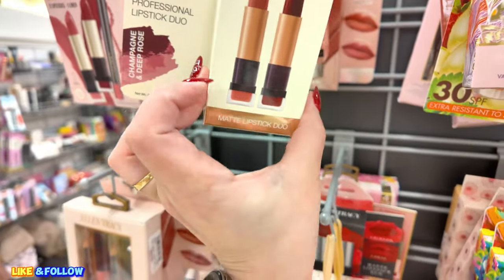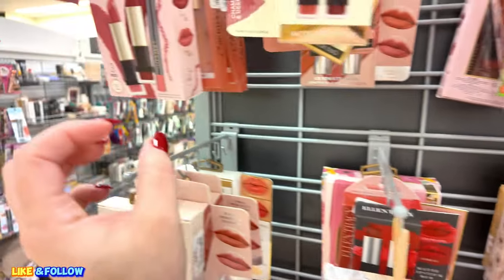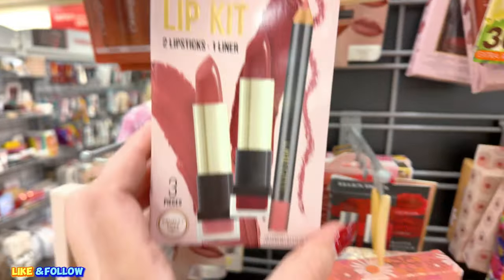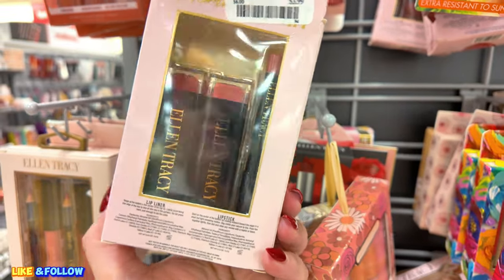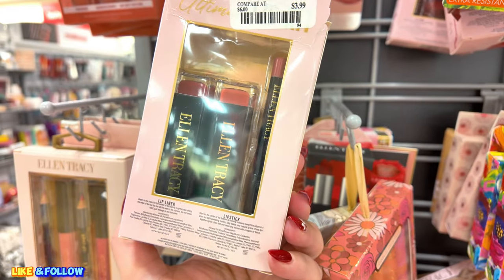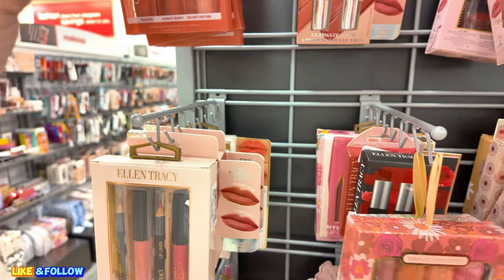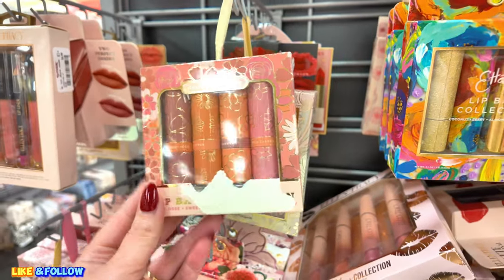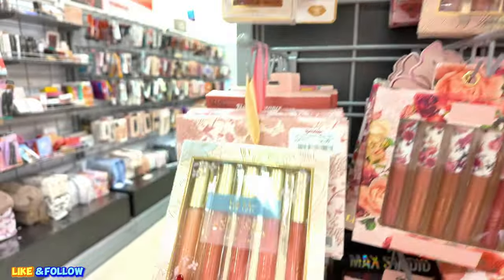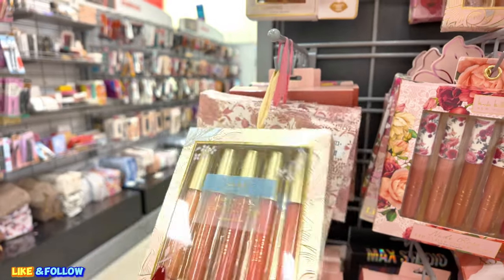Let's look over here. They have some matte lipstick duos from Ellen Tracy, $3.99. They have these little lip duos here, $3.99 from Ellen Tracy. You got the little lip liner and you get two lipsticks in there from Ellen Tracy. These little sets here — Beauty Concepts, $4.49. Nicole Miller, a set of five lip glosses collection, $4.99.